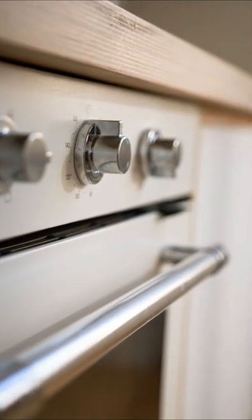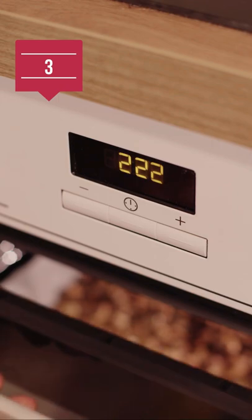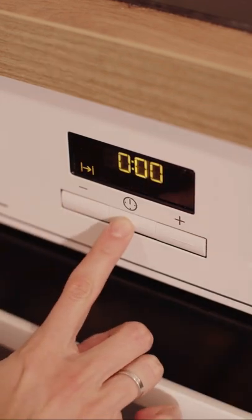2. Auto function: Make sure it must have auto cook menus. 3. Voltage: Higher the voltage, the faster your food cooks.